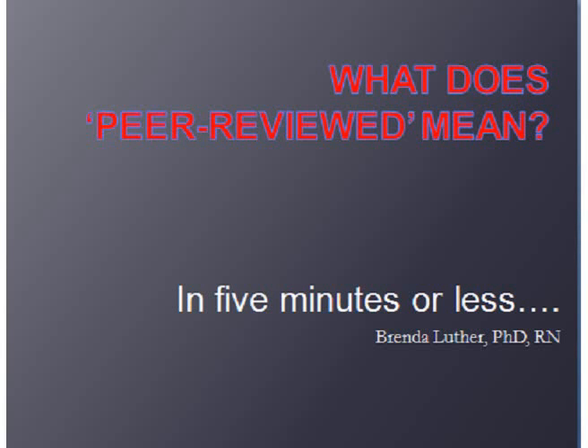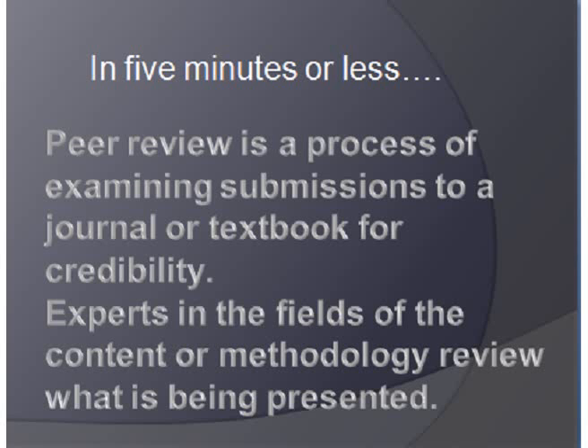Welcome to a bit of a five-minute-or-less conversation on what does peer review mean. This is Brenda Luther, and I'm the course mentor for EBT1. I find that many of us are confused by the term peer review.